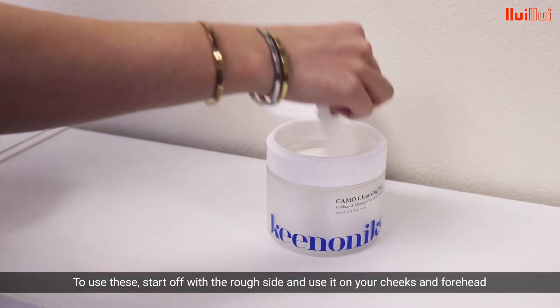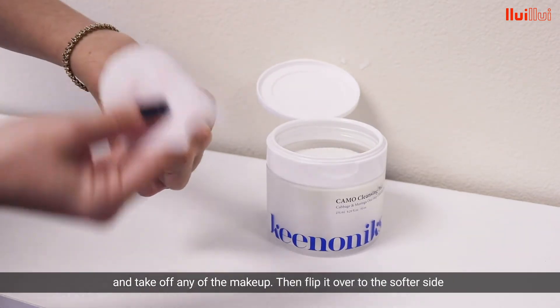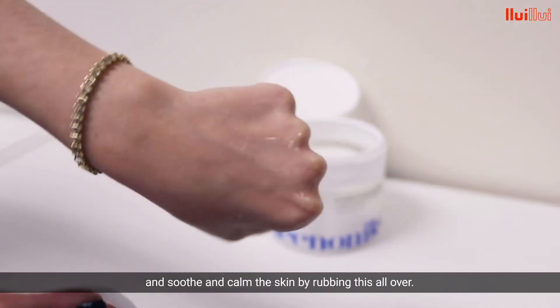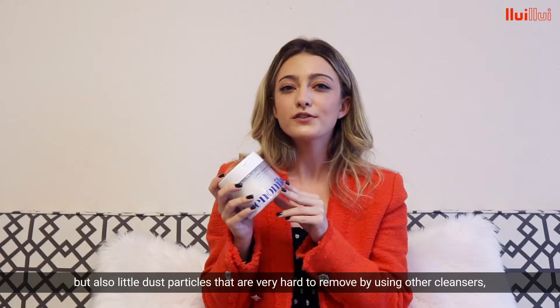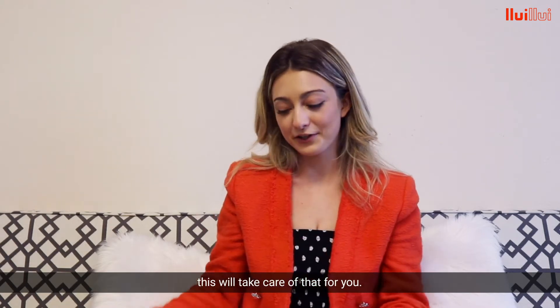To use these, start off with the rough side and use it on your cheeks and forehead to take off any makeup. Then flip it over to the softer side and soothe and calm the skin by rubbing it all over. These are great for cleaning makeup and sunscreen off the skin, but also the little dust particles that are very hard to remove with other cleansers — this will take care of that for you.